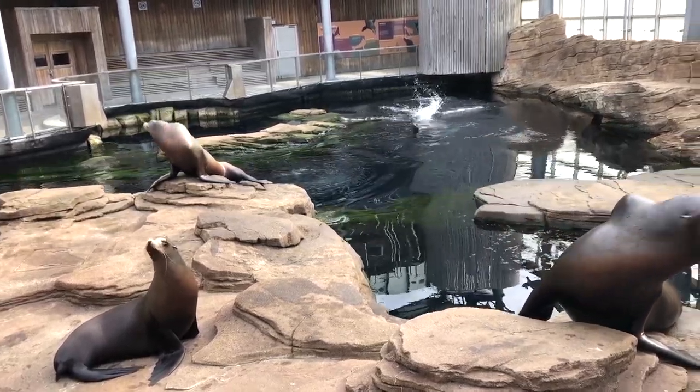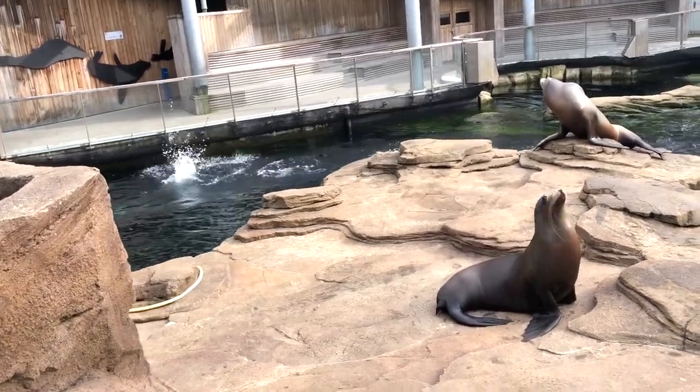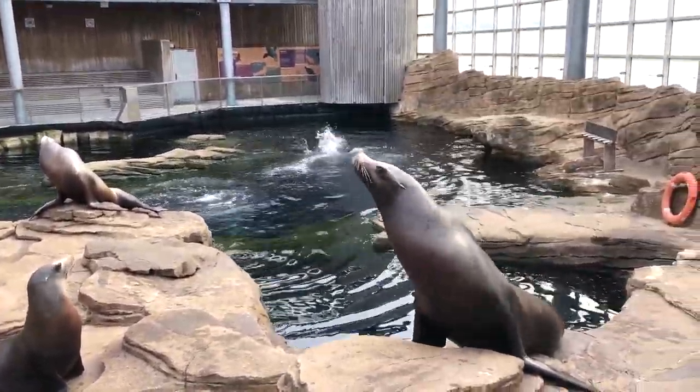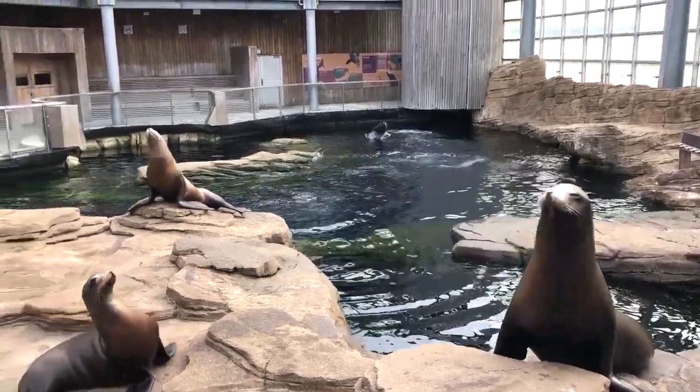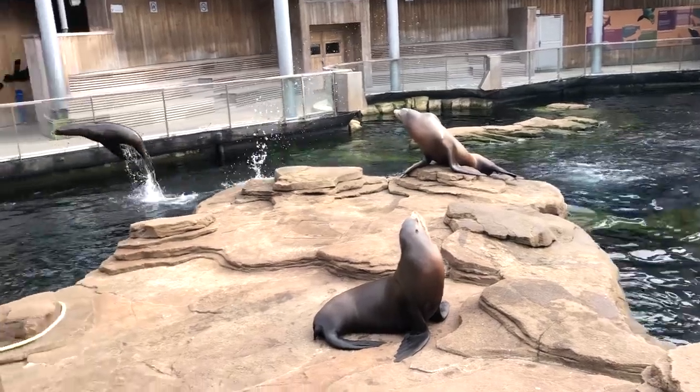She's so happy! She's doing it all alone — wow!